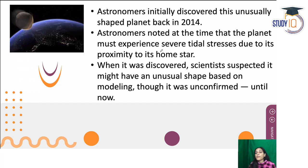Initially, WASP-103b was discovered as an unusually shaped planet in 2014. However, because journals and publications take time, some announcements about it came out later.